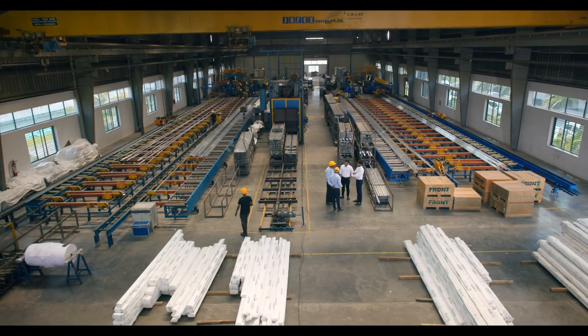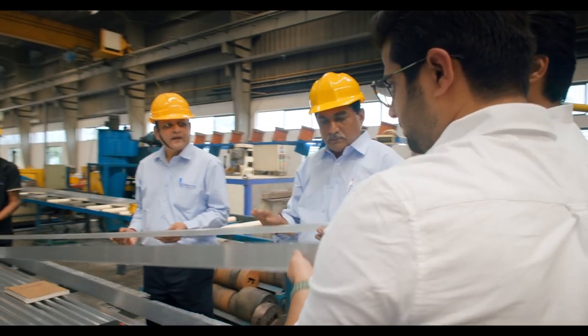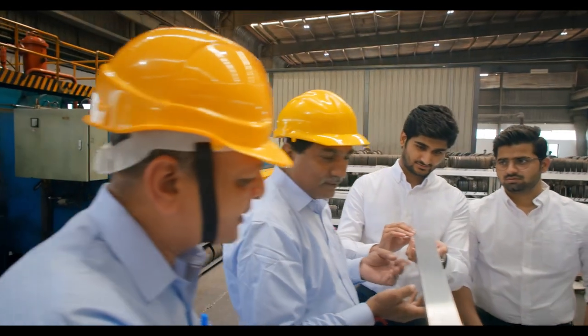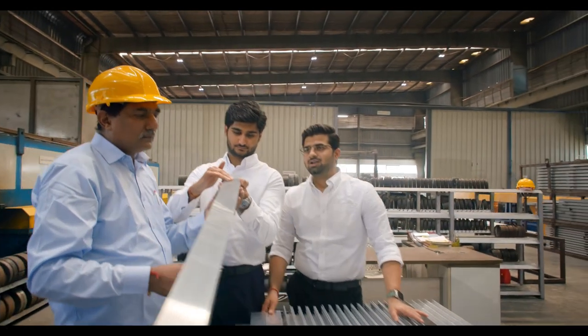Our journey began with humble roots, but our aspirations have always been sky-high. Despite challenges, our dedication has seen us carve a niche in the market, and our goal is clear — to elevate our production to a staggering 10,000 tons.